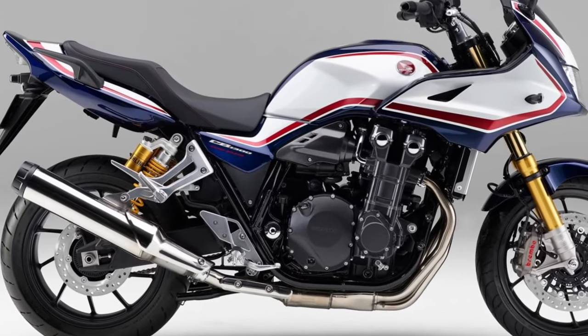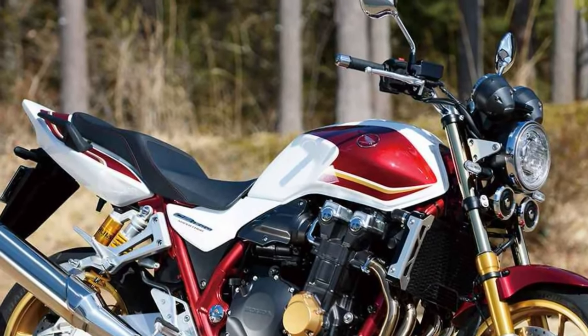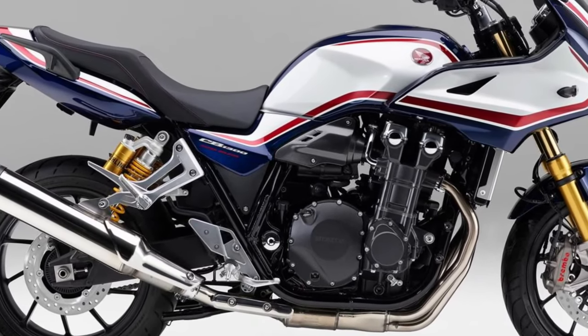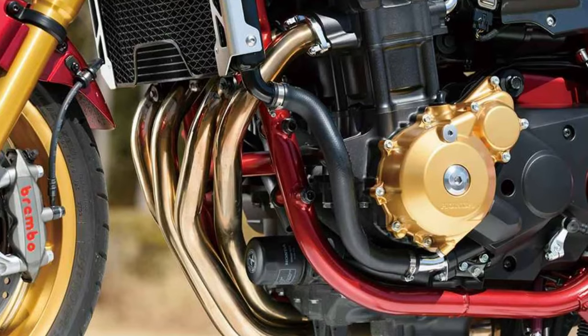Responsive handling. With its lightweight chassis and responsive handling, the CB1300 offers nimble and precise cornering capabilities, allowing riders to carve through twisty roads with confidence and control.